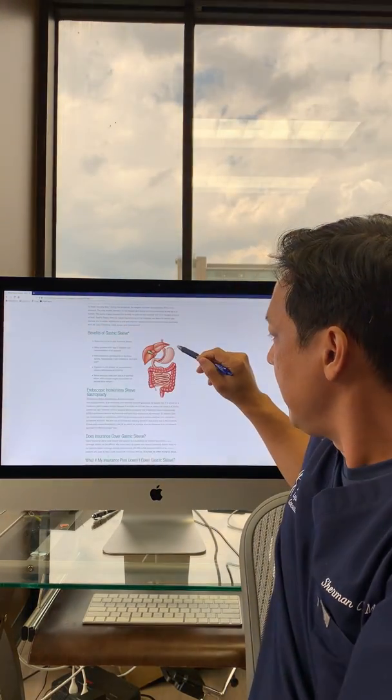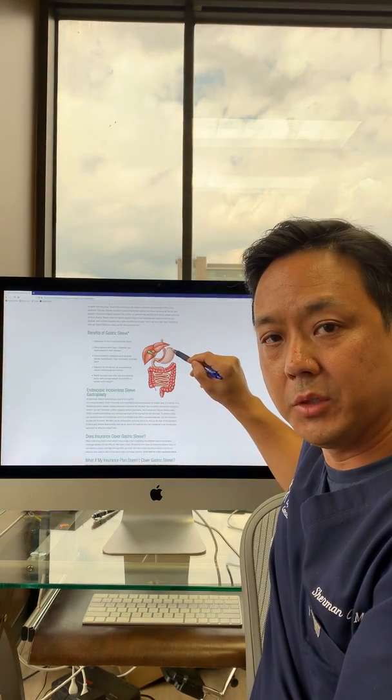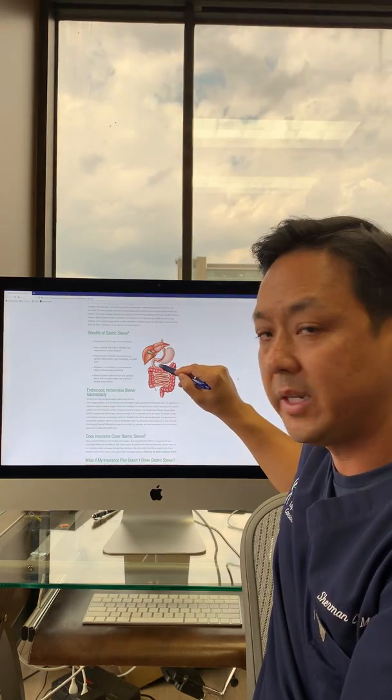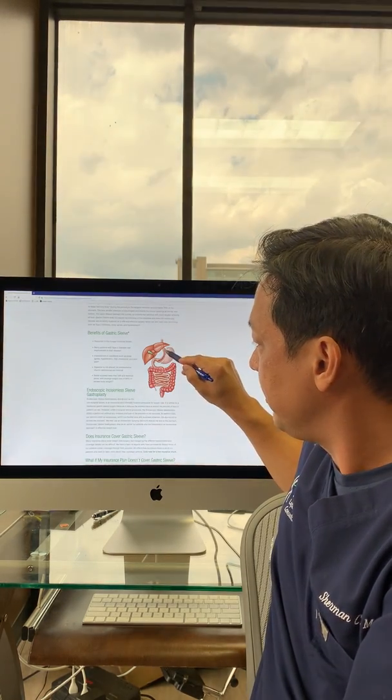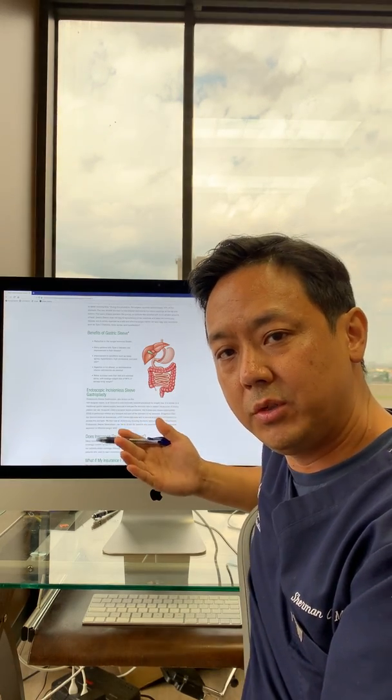Patients always ask what do we do in a gastric sleeve. We go in laparoscopically and here we're very conscientious of scars, so we try to use as few incisions as possible and we try to use smaller incisions when we can. In the gastric sleeve, we actually take out this round part of the stomach — 90% of your body's hunger hormone is made in that part of your stomach. We cut that part of your stomach out, lay down rows of staples, and what's left behind is a little banana-shaped stomach.